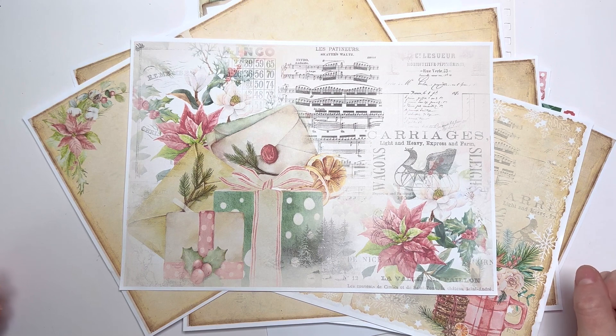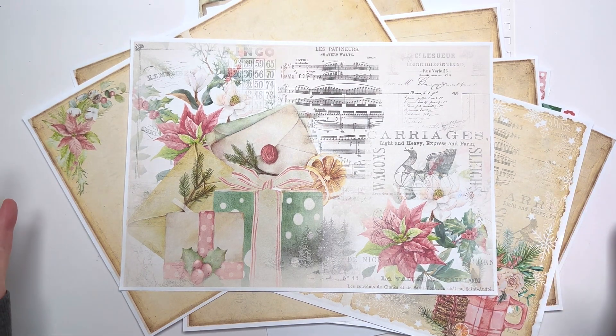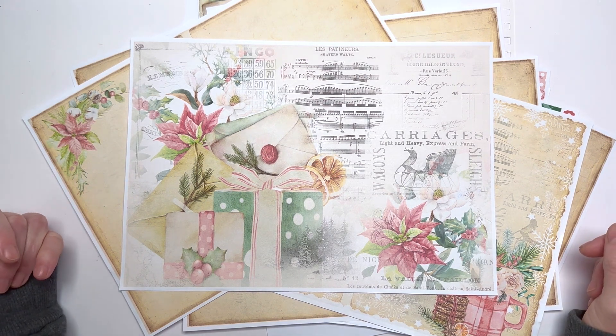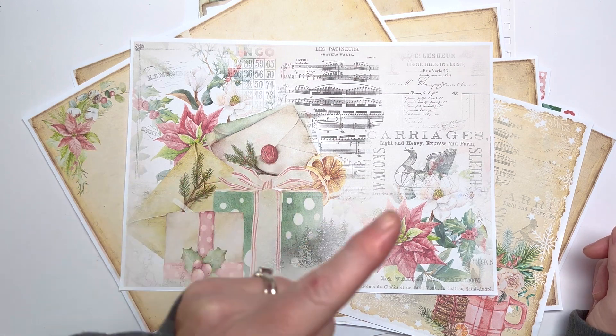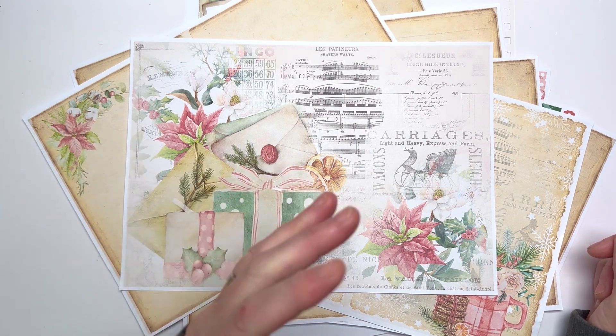Hello everyone, Amanda here. Thanks so much for joining me. I'm here today to share my new idea called Journaling Joy. The JOY stands for Journal Our Year, and what I'm going to be doing is creating a journal for every month of the year tailored to that month.